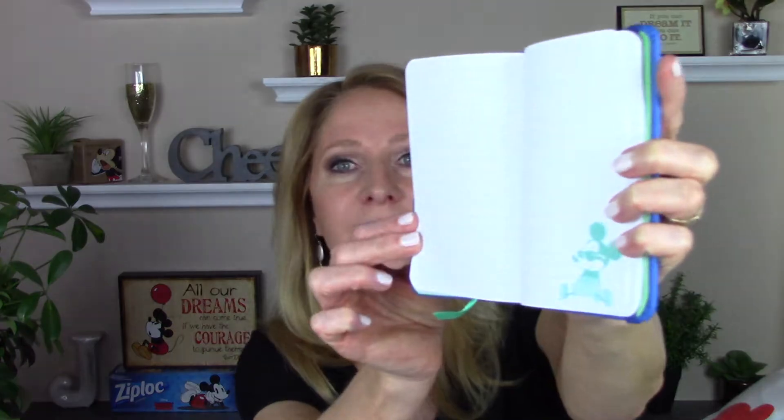Then I got this little journal with the Mickey ears. Isn't that cute? Love that. Look at inside — it's so cute. And this is for me. I'll maybe make notes about videos I want to do or travel ideas, whatever I want to put in here. So I'm excited to use that.